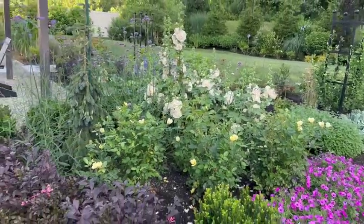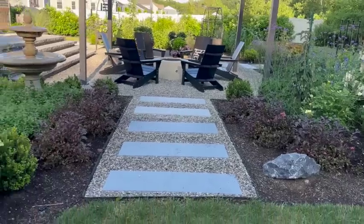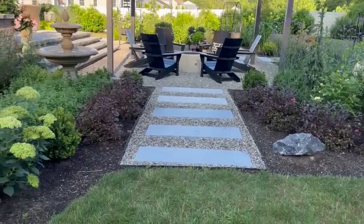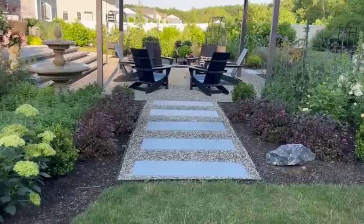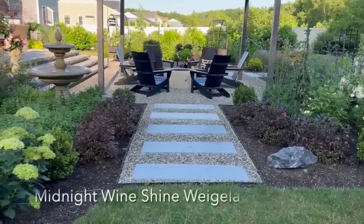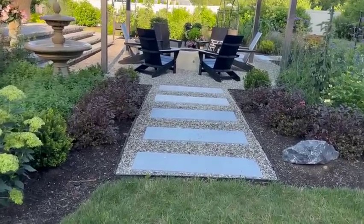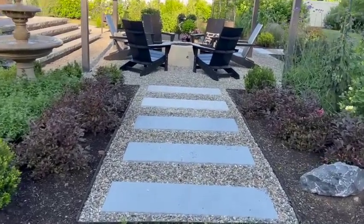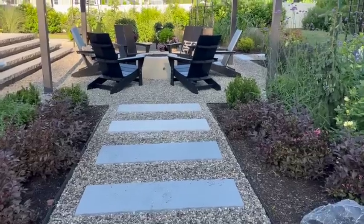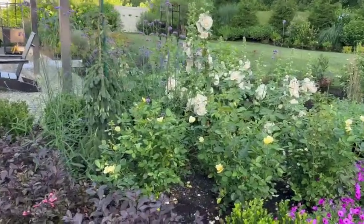I'm going to back out just a little bit so we can talk about how we mirrored a bit of the design on the entrance to the patio. These Weigelas, which are Midnight Wine Shine — I think in our last video I called them something incorrect, but they're Midnight Wine Shine. Both kind of having that mirror image flanking each other, which gives it a tiny touch of formality. But then we have this beautiful fullness beyond it.